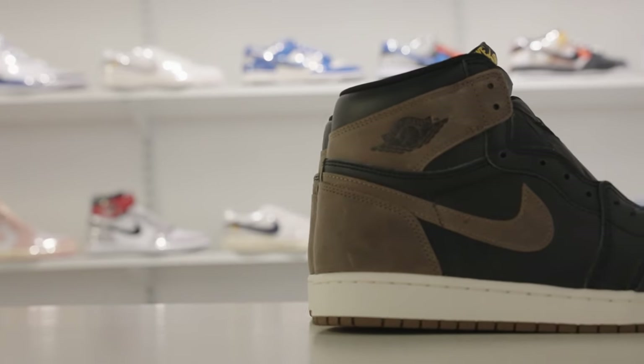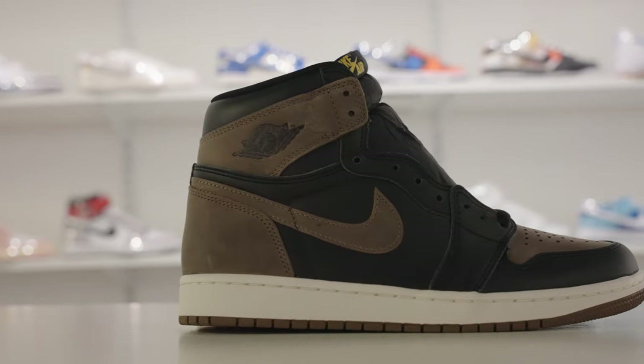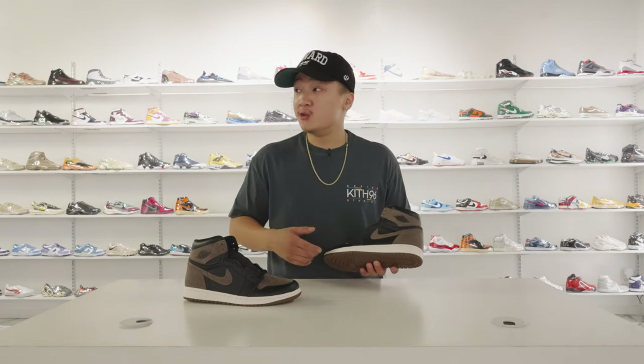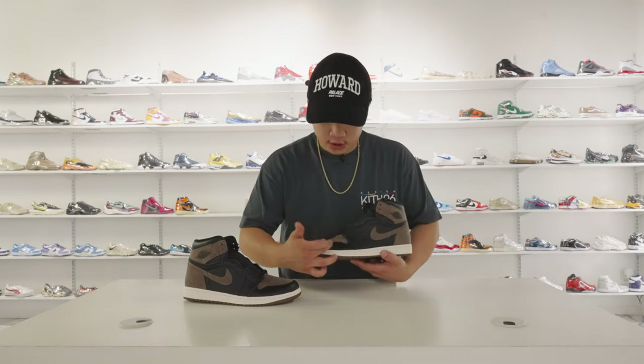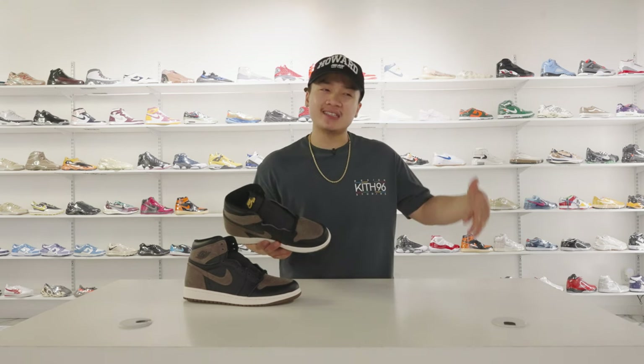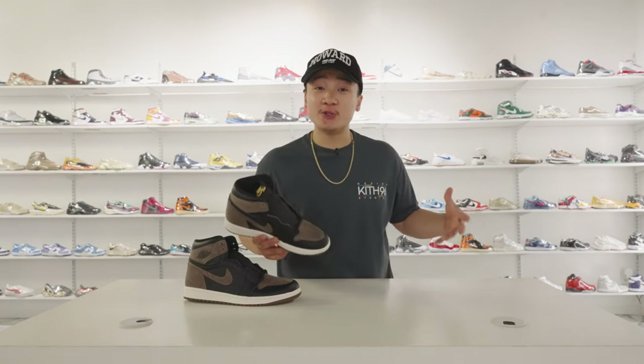Moving down to the rest of the uppers — when we hit the mid panel that surrounds the Palomino Brown swoosh, we have that very smooth, high quality, non-tumbled leather in a deep all black. That was done very strategically to stay true to that OG color blocking, and it definitely makes that Palomino swoosh pop — you can see it from a mile away. This leather continues to wrap around the entire toe box. The pair comes with only an all black pair of laces, no additional laces or accessories outside of the box, which might be disappointing, but I think it was strategically done to remain true to OG roots.